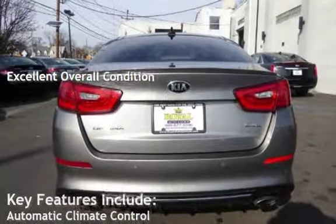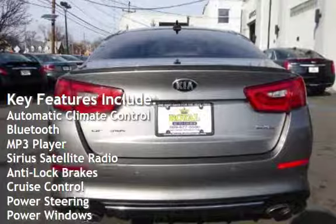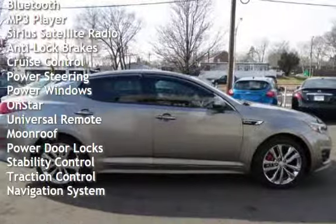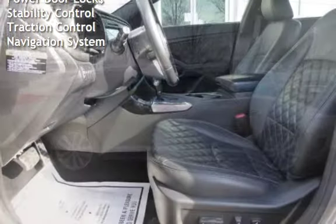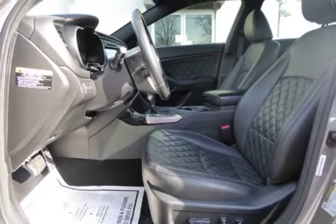Key features include automatic climate control, Bluetooth, MP3 player, Sirius satellite radio, anti-lock brakes, cruise control, power steering, power windows, OnStar, universal remote, moonroof, power door locks, stability control, traction control, and navigation system.